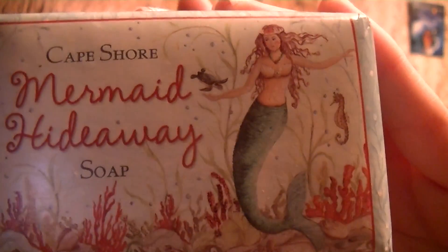This one I bought on vacation, and when I went back they didn't have it anymore — that's the reason why I'm not using it, because I love it but I don't want to use it up. It smells delightful. It's called Cape Shore Mermaid Hideaway, and the packaging is so cute. It's just a very beachy scent, very refreshing. But I haven't used it because when I went back to get more, they didn't have any.